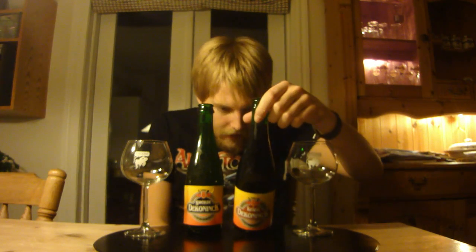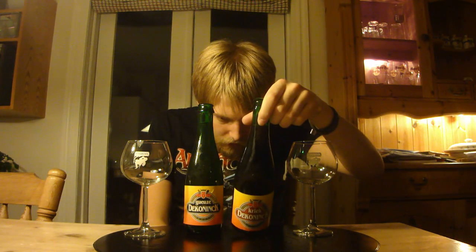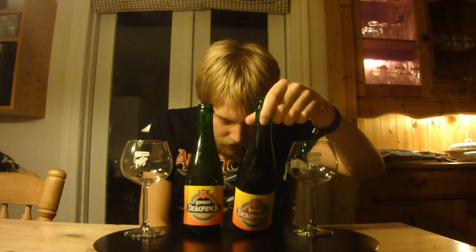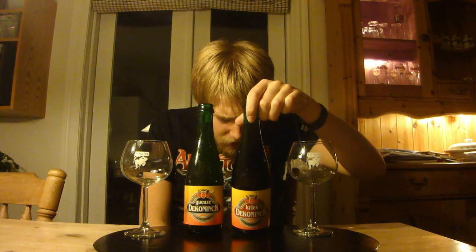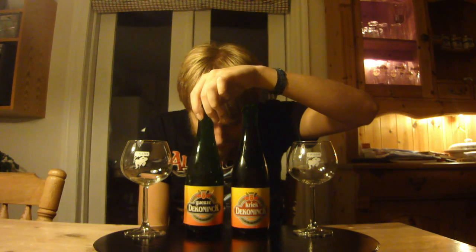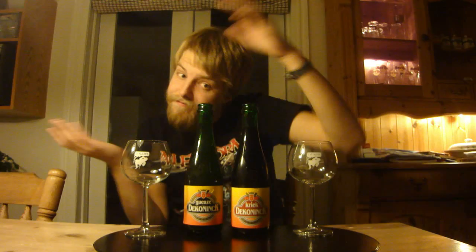Well, it should be interesting. The info on here is in Dutch and French. It says something like this one has got 200 grams of cherries per liter of beer. And funny enough, they said you should drink it really cold, both of them, and that they should be stored lying down. Well, let's get them poured for you guys.